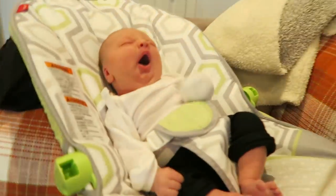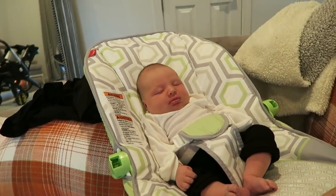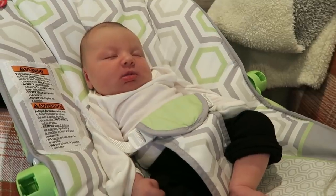Oh what a cute little yawn. Everything she does is cute to me. You are just so stinking cute. Every day I tell Travis I'm so in love with her — I love her so much. I don't want to leave her side.